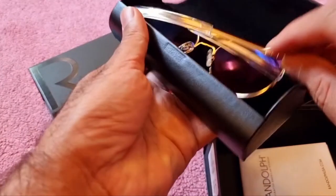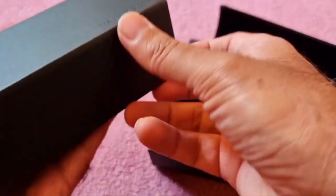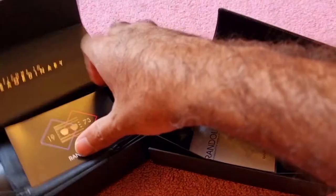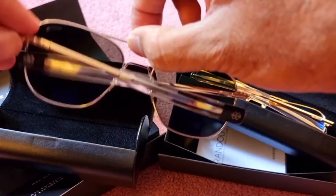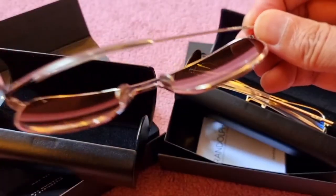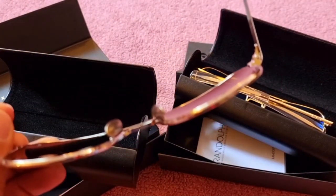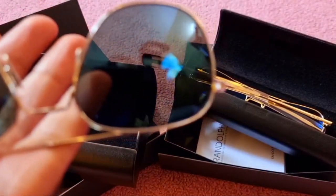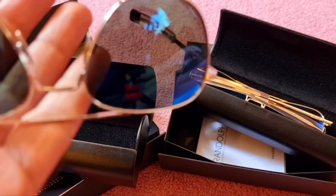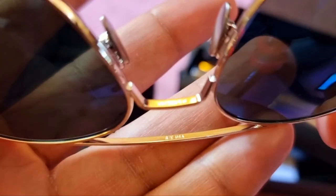Now let's move on to the other sunglasses — the white gold ones. These are 23-carat white gold. Opening this up, there's another beautiful pair of sunglasses with the same extraordinary attention to detail. The interesting part is that this pair is also coated with a very rare metal — rhodium — which makes the finish absolutely amazing. They even describe it as a jewelry-quality finish.